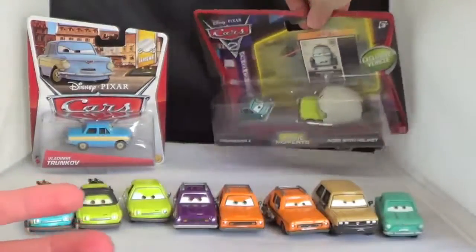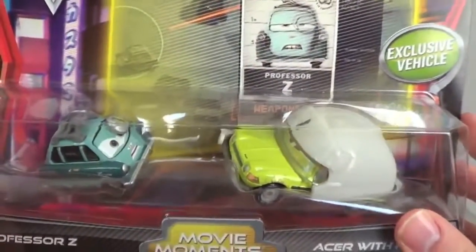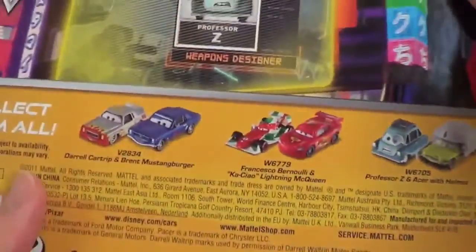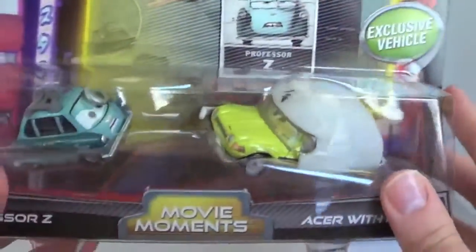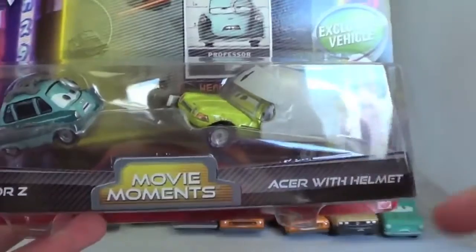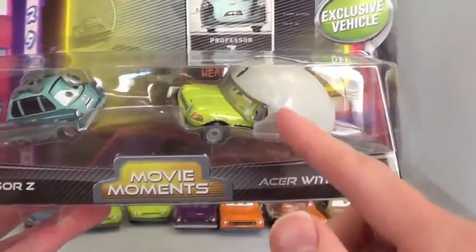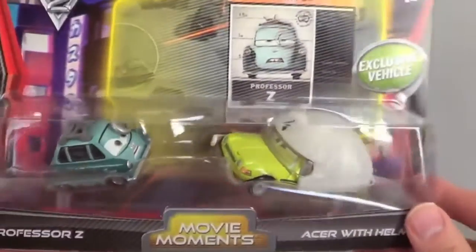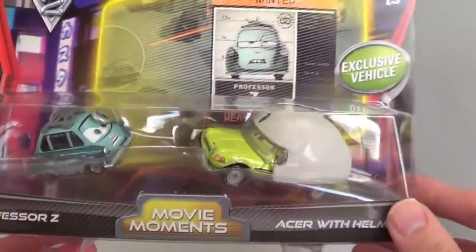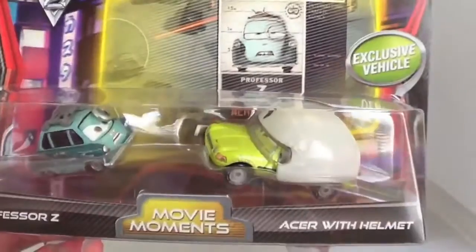And here is a Movie Moments Cars 2 two-pack. Last week I filmed a two-pack of the Daryl car trip and Brent Mustang Burger. My husband actually just brought up the other day — he said, how come we don't have the Acer with helmet? And I told him he's been sitting at Kmart for weeks; I've seen him for the past month just sitting at my local Kmart. So I finally just bit the bullet and bought him. It also comes with a Professor Z. So let's open up these boxes.